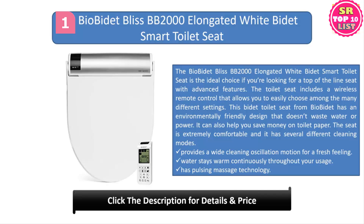The seat provides a wide cleaning oscillation motion for a fresh feeling. Water stays warm continuously throughout your usage, and it has pulsing massage technology. This eco-friendly design helps save water, energy, and toilet paper. The seat has variable warmth settings so you can choose the right temperature based on your preferences, and it also has several different cleansing options.